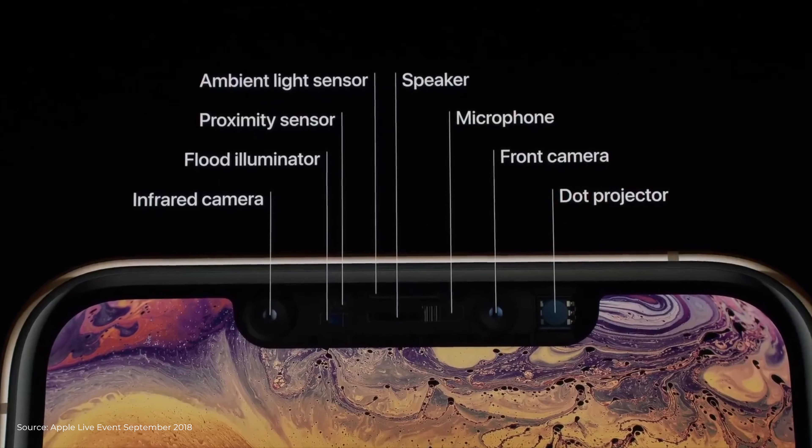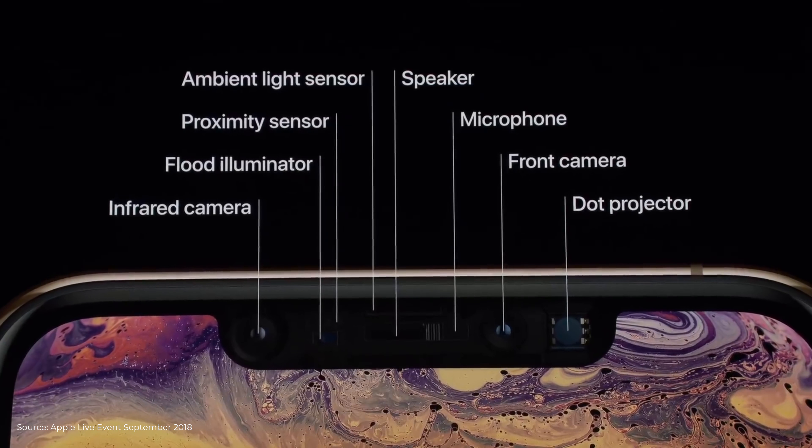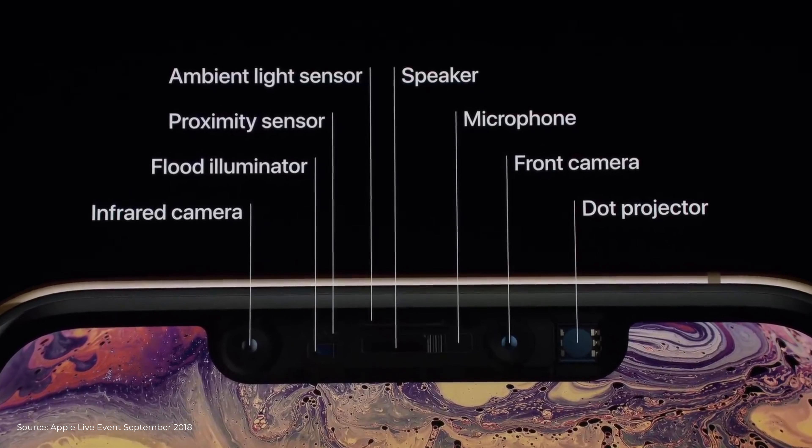Both of these phones will offer a familiar display experience, but Apple claims they achieved a 60% greater dynamic range on these screens. These screens are going to support True Tone, and of course there's again going to be the familiar iPhone notch — but this time the notch is packed with an upgraded set of sensors, which should result in better Face ID performance and better security.